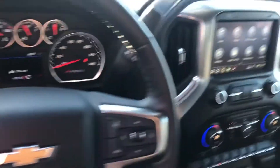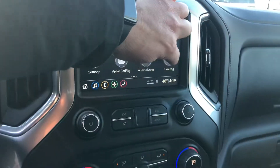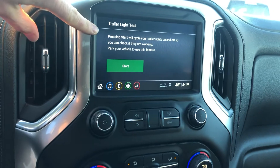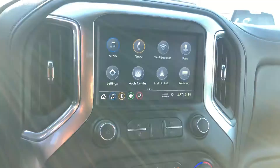Heated steering wheel which is leather wrapped. Cruise control. Apple CarPlay and Android Auto with backup camera. Plus it has the trailering package as well with the trailer light test, which is really cool — it will actually cycle the lights on your trailer so you don't need a second person to see if you have a bulb burnt out.